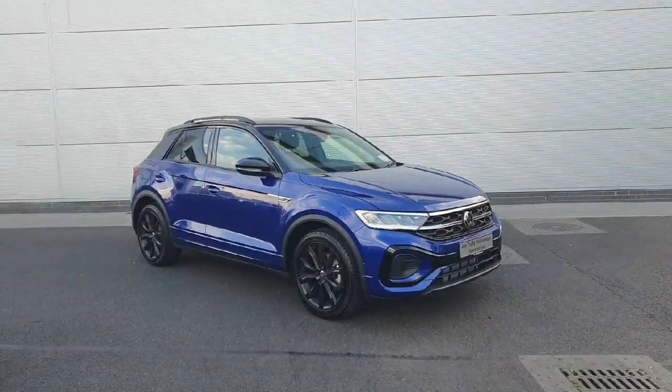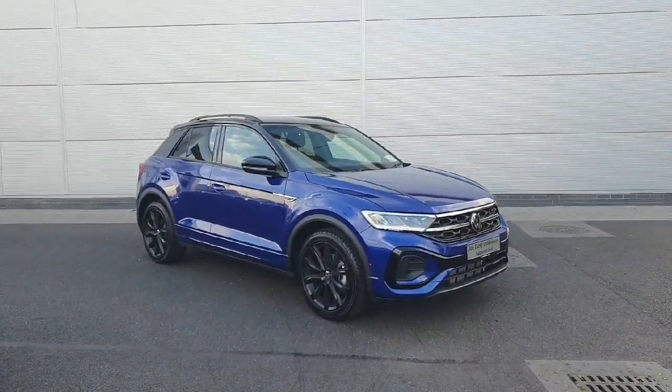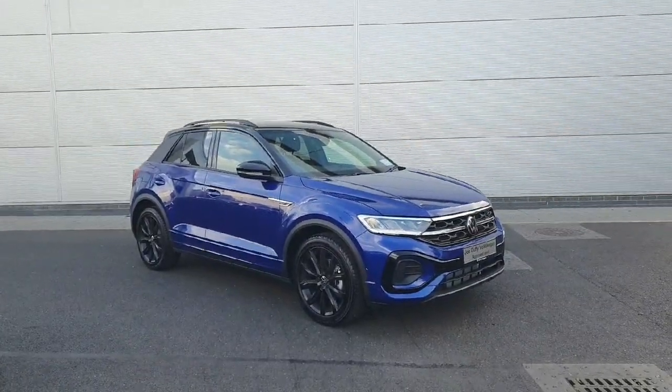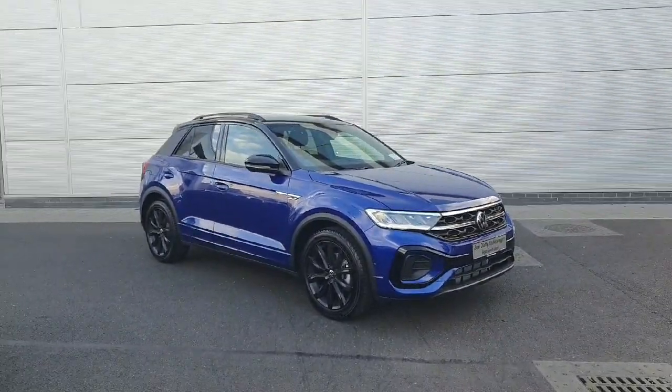How's it going guys, welcome back to Joe Duffy. Today we've got a 2023 Volkswagen T-Roc R-Line that has a 1.5 litre petrol engine with 150 horsepower and an automatic gearbox. Let's take a look inside.